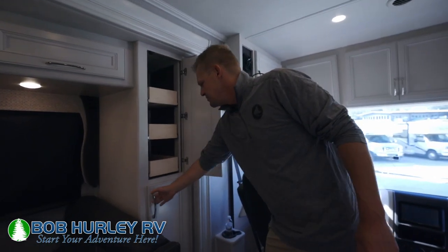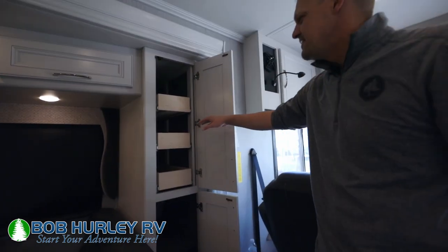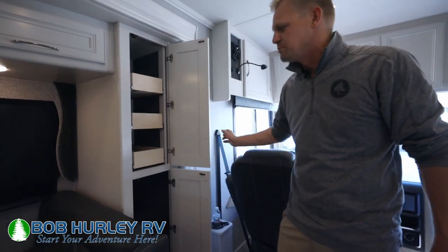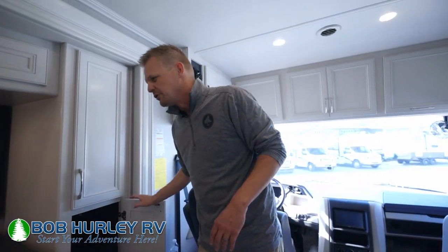Before we check the chassis out, notice you do have some additional storage here — I forgot to hit on this, but I love these. These are actually pull-out pantry doors on top and then additional storage below. Great pantry storage for the kitchen.